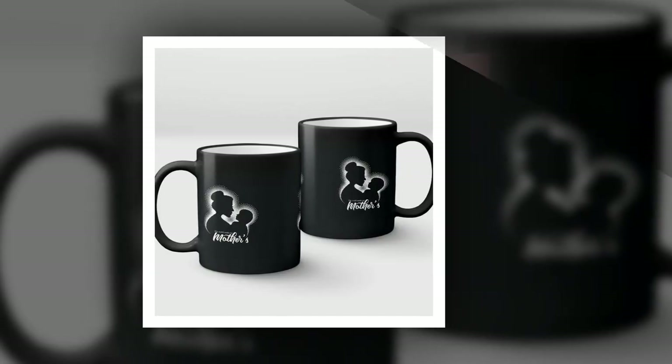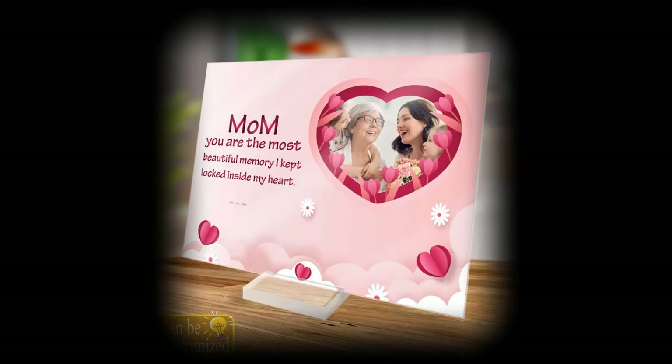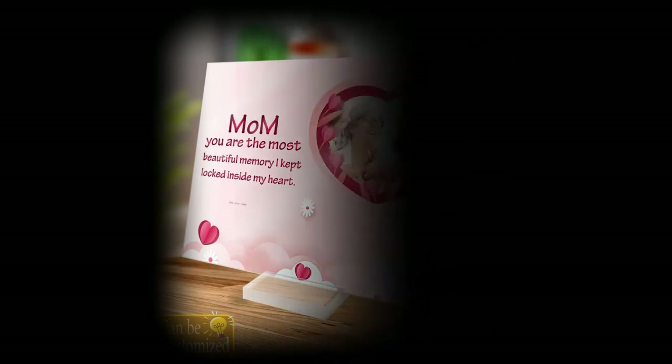Thank you for joining us today as we explored these wonderful Mother's Day gift ideas. Remember, each product featured in this video comes with a link provided in the description and comments section for your convenience. Don't forget to subscribe to our channel, share this video with others, and give it a thumbs up if you find these ideas helpful. Let's spread love and appreciation for our mothers together.